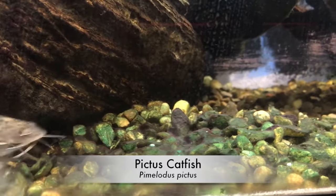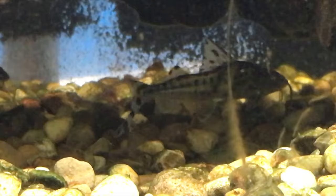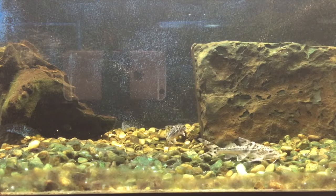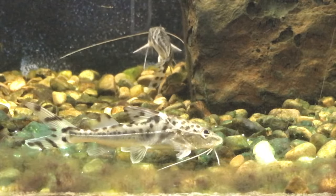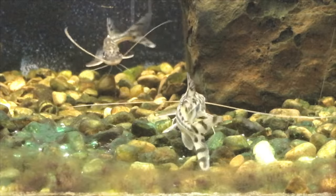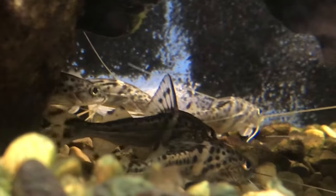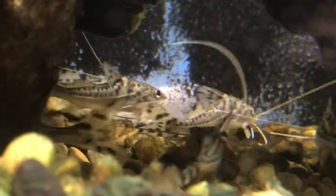The Pictus catfish was discovered in 1876, found in the warm rivers throughout South America. The Pictus is an omnivore, eating everything from insects, snails, algae, and even smaller fish — bringing facts to the age-old saying that there's always a bigger fish.